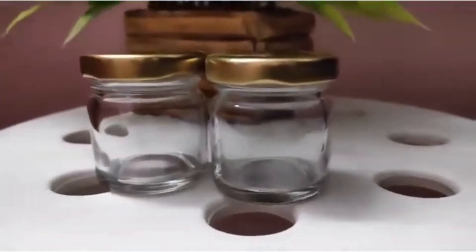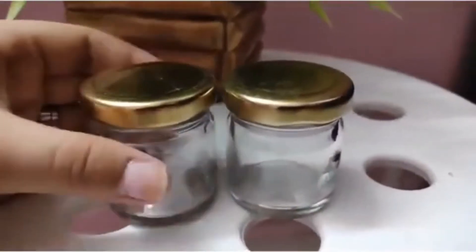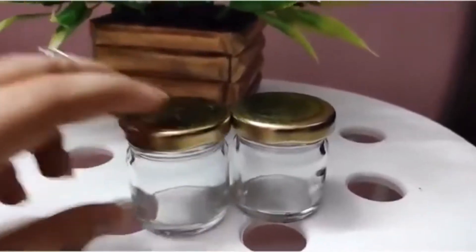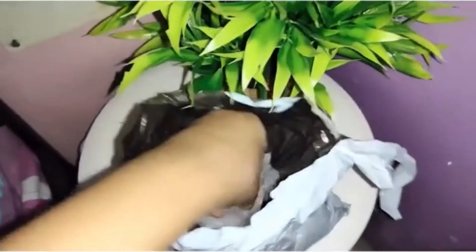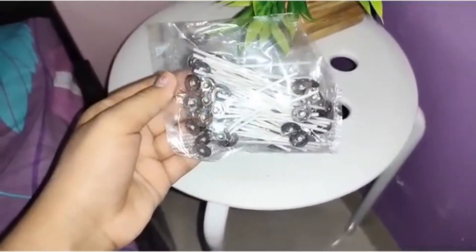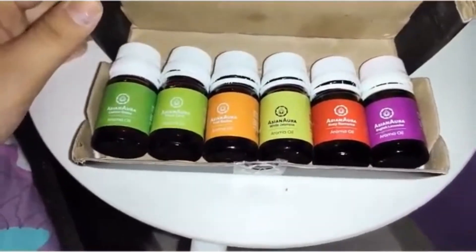The second product are these small glass jars — they are really nice, the quality is really good, and I really love them. Moving on, the next product is this melt and pour wax. Along with it I ordered these wicks for use in the DIY candle. And the last product are these aroma oils.